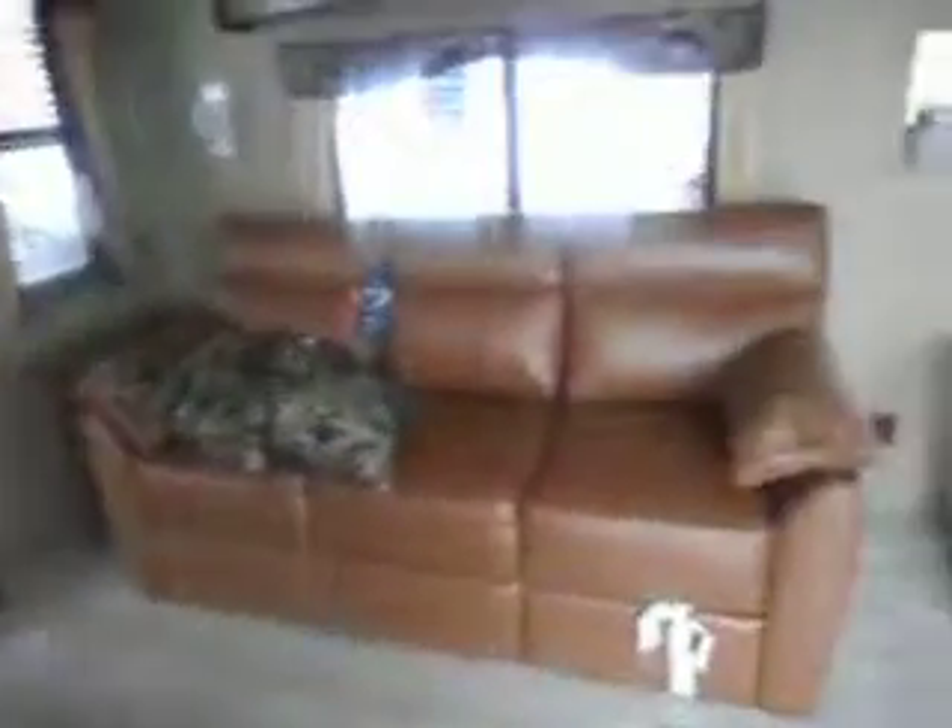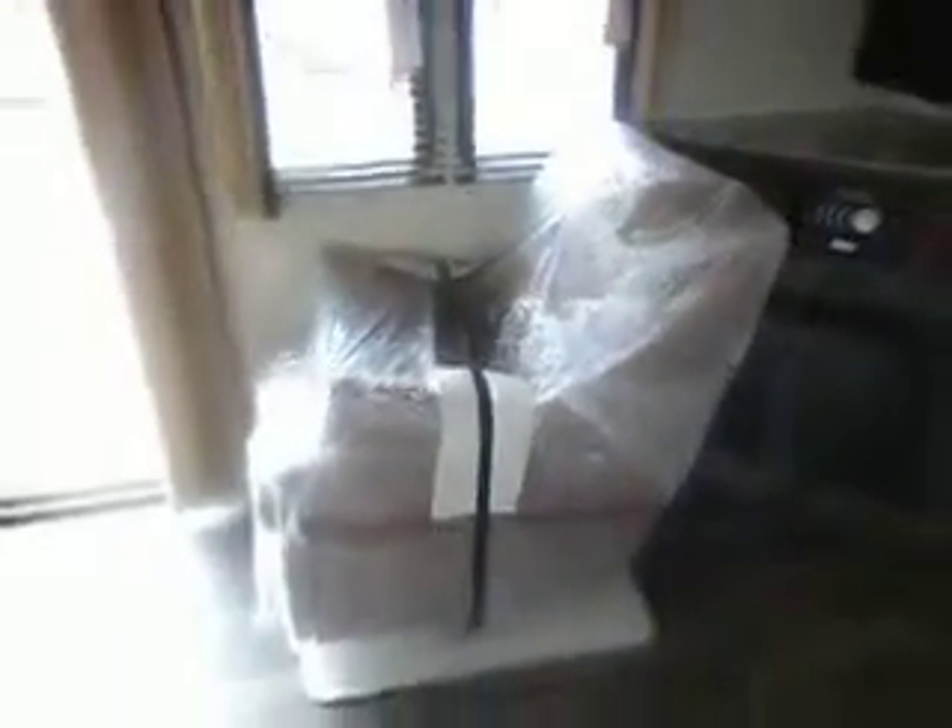Nightstands. Hide-a-bed sofa with storage above.